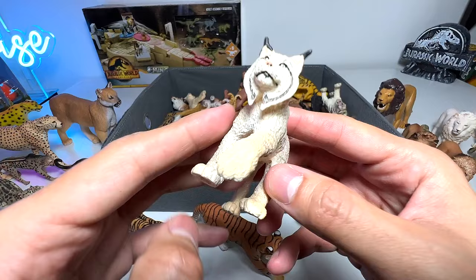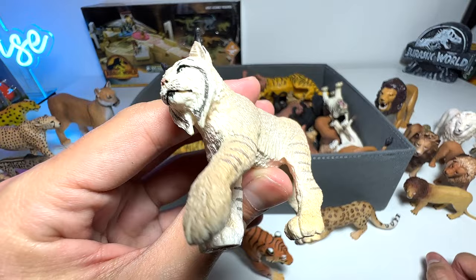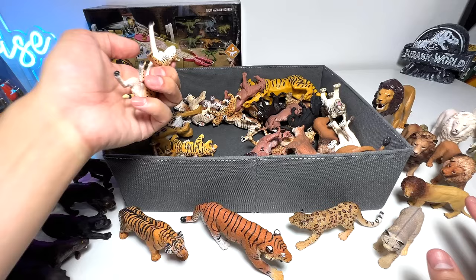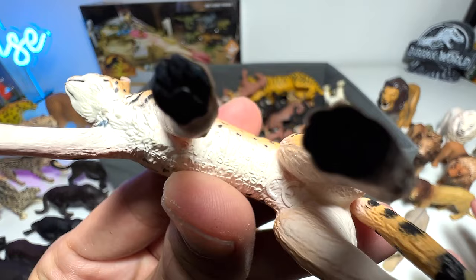I wouldn't call this a big cat because it's not big in terms of physical size — it is a lynx, so this is probably known as a wild cat. I'll put the lynx right here. We do have a couple of other wild cats — this one looks similar to the lynx; it's a serval, a 2019 figure. Not a big cat, but definitely a wild cat.